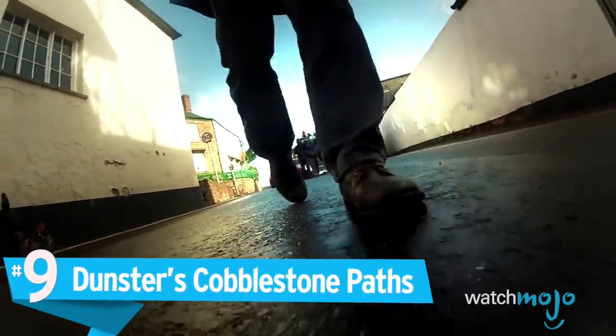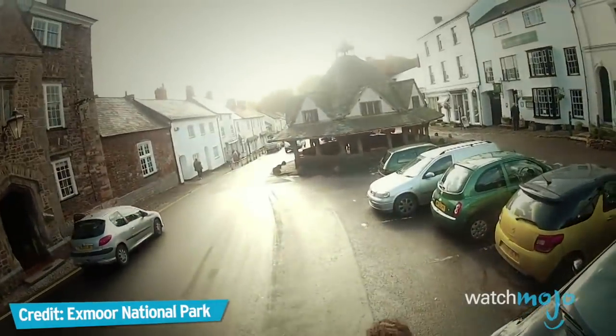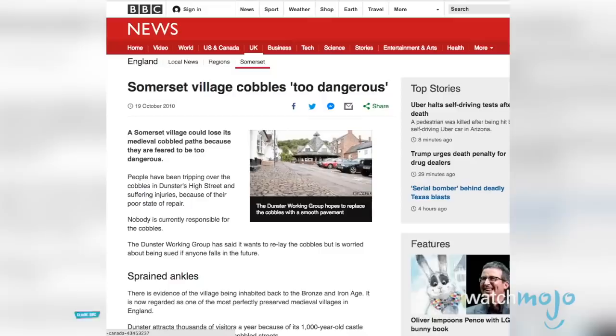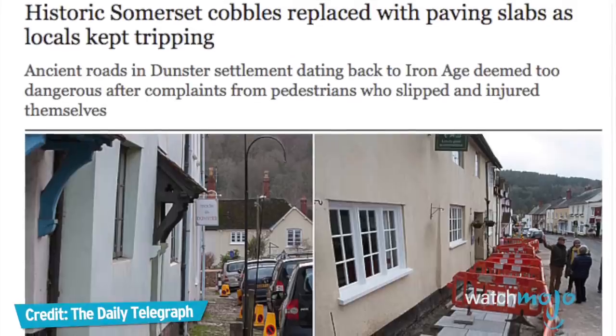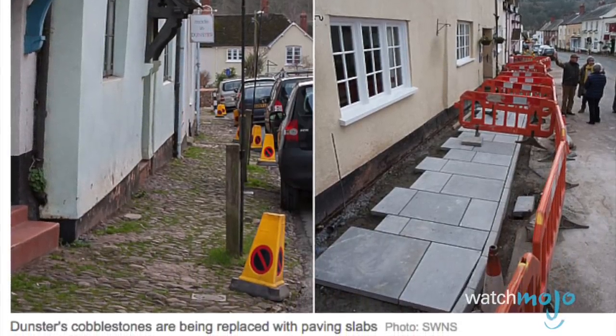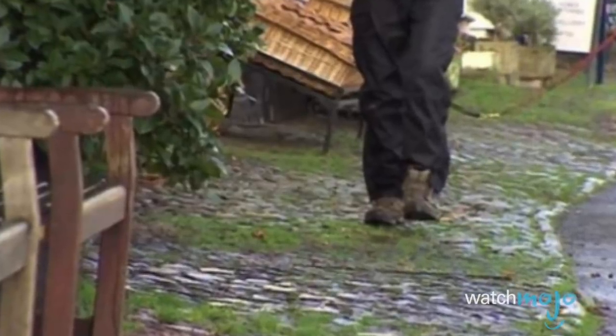Number 9: Dunster's Cobblestone Paths. Dunster, Somerset is known for being an extremely well-preserved example of a medieval English village. It houses a 1,000-year-old castle and contained beautiful cobblestone paths that dated back to the Bronze Age. However, after numerous reports of people tripping on the ancient stones, the village's council decided to rip up the millennia-old cobblestones and replace them with smoother paving stones. The villagers, who initially supported the idea, then showed their intense hatred of the new paving stones by complaining to the media.